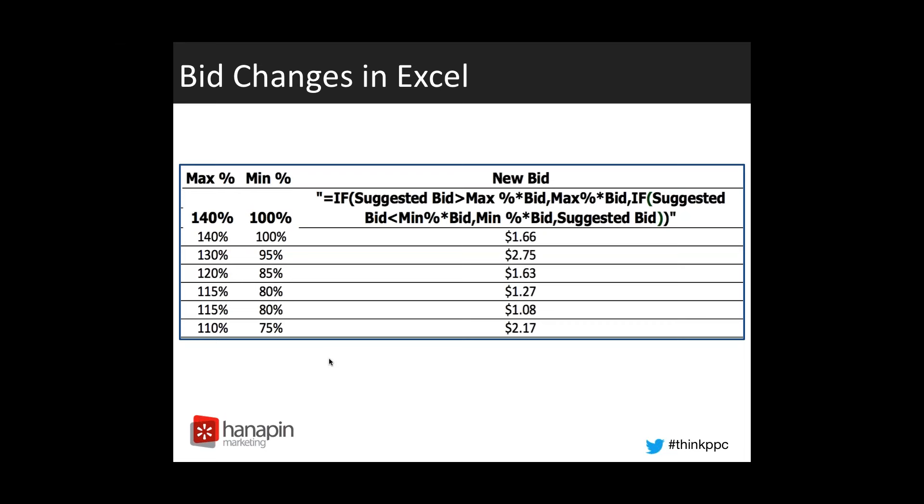I hope this makes sense. Again, we have an article on PPC Hero that could potentially walk you through this process as well.